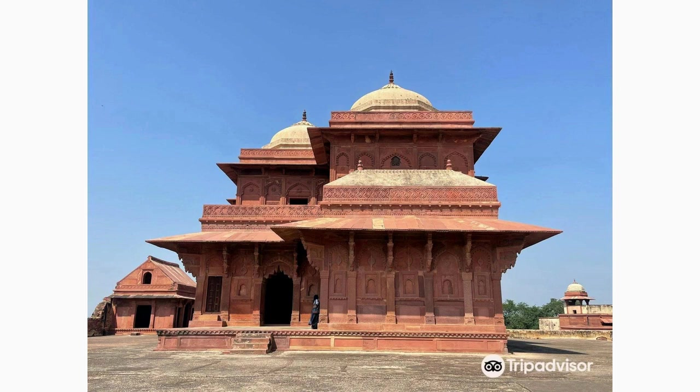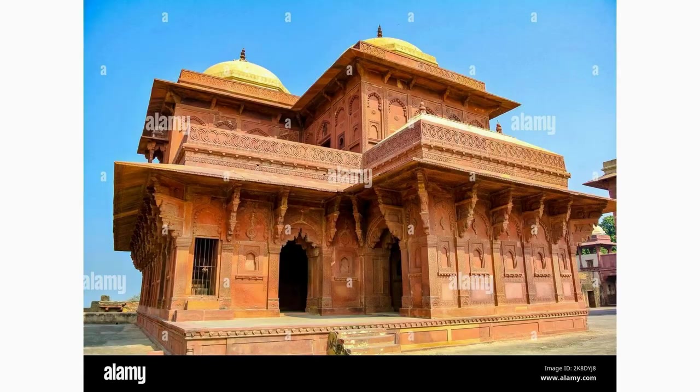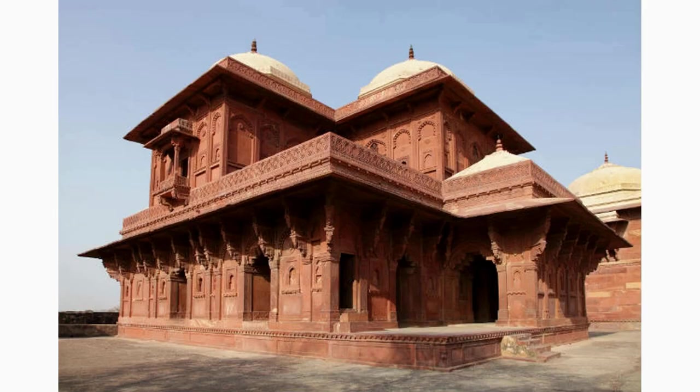Take a glimpse into the life of Birbal, one of Emperor Akbar's most trusted courtiers, by visiting Birbal's house in Fatehpur Sikri. The ruins of this esteemed residence reflect the grandeur and opulence of the Mughal court. Explore the layout, imagining the conversations that unfolded within its walls.